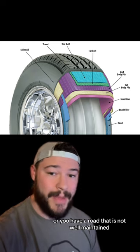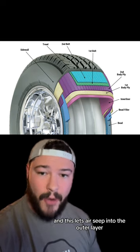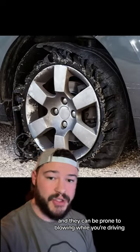And if you have too much of a load or too much weight on a tire, or you have a road that is not well maintained, this can cause a breakage in some of these layers, and this lets air seep into the outer layer. As a result, these tires become very weak, and they can be prone to blowing while you're driving.